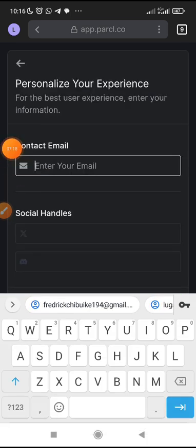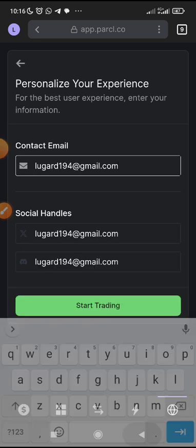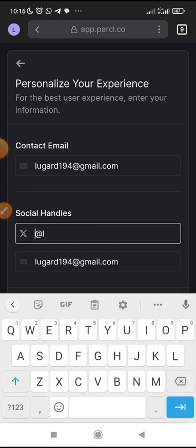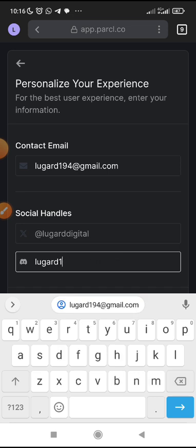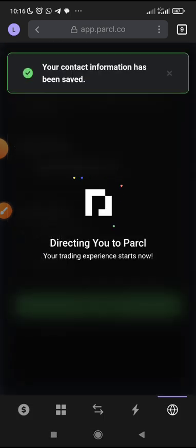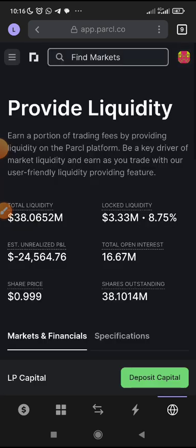It's better still, you can provide your email for a personal experience. For social, you can just put your X account. Then enter Lugar18 as the referral code, then click Start Trading to be directed to your personal dashboard. You can see the total liquidity provided — 38-point-something million dollars. Guys, don't waste any time.